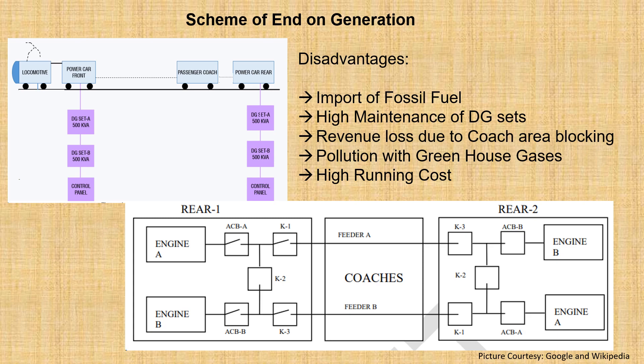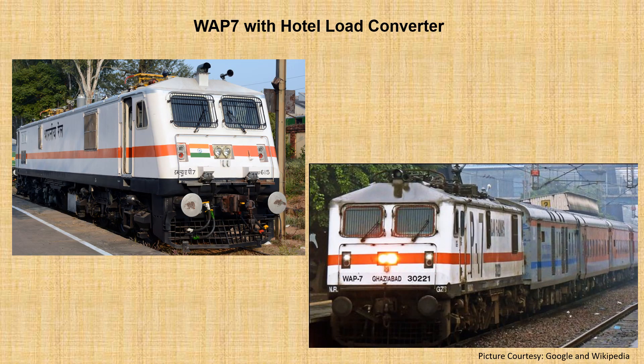To overcome these issues, Chittaranjan Locomotive Works and Indian Railways came up with a new breed of locomotive by converting WAG9 to a brand new locomotive WAP7. This locomotive allowed higher speed and solved the problem of end-on generation.